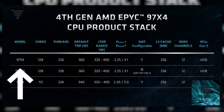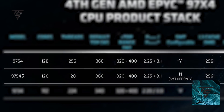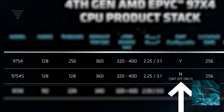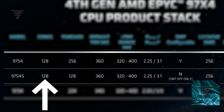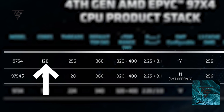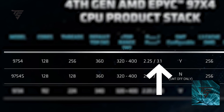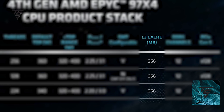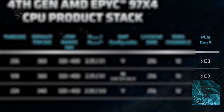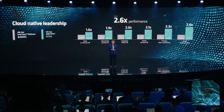AMD launched three Bergamot models: the 9734, 9754S, and 9754. The 9734 comes with 112 cores, 224 threads, a 2.2 GHz base clock, and 3 GHz boost clock. The 9754S has 128 cores and 128 threads with no multi-threading, while the 9754 has 128 cores and 256 threads thanks to multi-threading, with a 2.5 GHz base and 3.1 GHz boost clock. All three draw around 320–400 watts, include 256 MB of L3 cache, and support 12-channel DDR5 with PCIe Gen 5 x128 lanes.